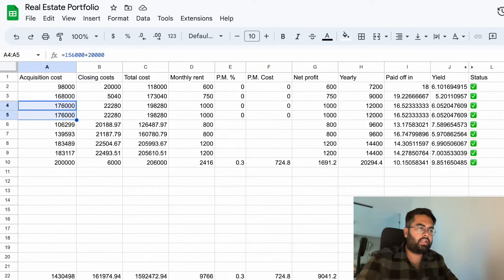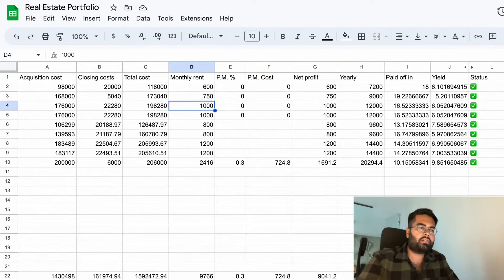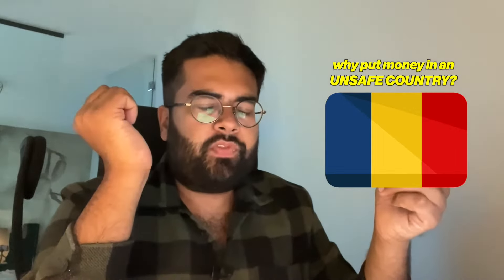I saw these two other apartments that I didn't know about before. They're right across the building where we live and they are much much better because they are directly in an office area in Bucharest. The rents you're getting there are absolutely insane - you're getting like 1,000 euros per month. Most people living in Germany, Denmark and other developed countries think why would you put your money in Romania, that Romania is unsafe - which is not really the case.